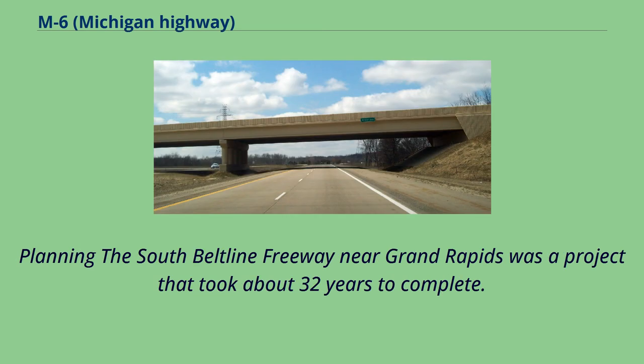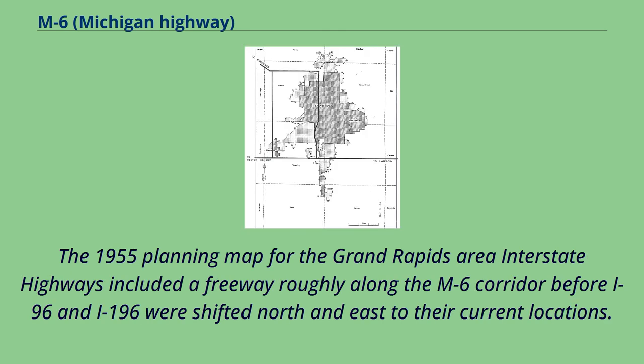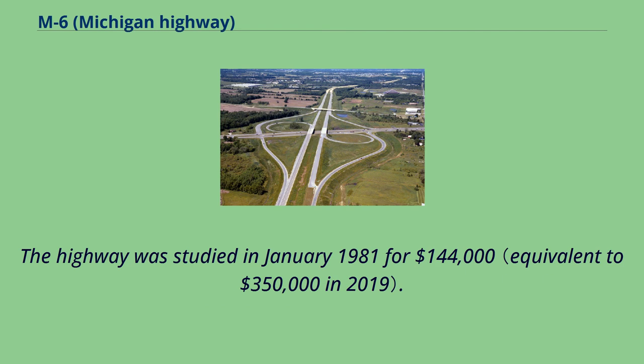Planning the South Beltline freeway near Grand Rapids was a project that took about 32 years to complete. The idea dates back to the 1940s, but serious proposals were not made until the 1960s. The 1955 planning map for the Grand Rapids area included a freeway roughly along the M6 corridor before I-96 and I-196 were shifted to their current locations. An increase in the state gas tax was approved in 1972 to finance local road projects, including the South Beltline. The project was anticipated to cost $30 to $100 million in June 1975 with an expected groundbreaking in 1982–85. The highway was studied in January 1981 for $144,000.